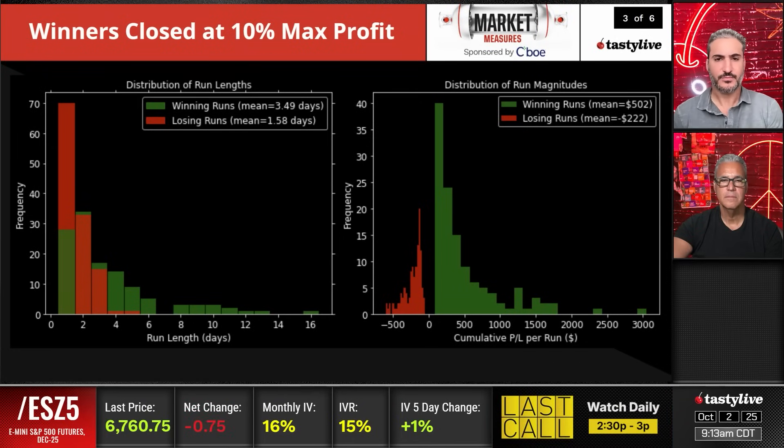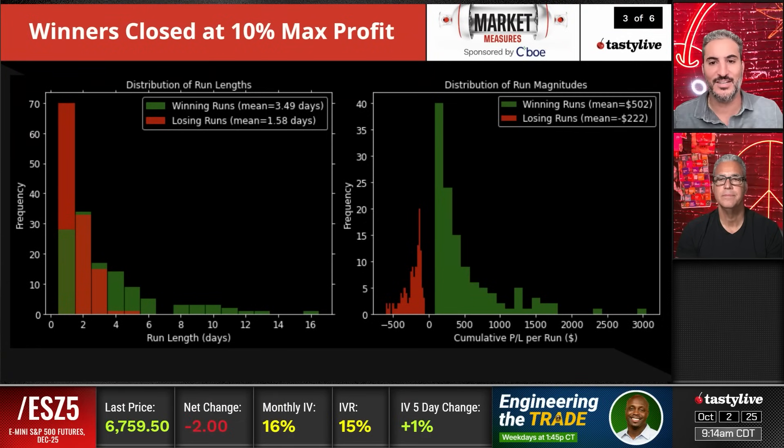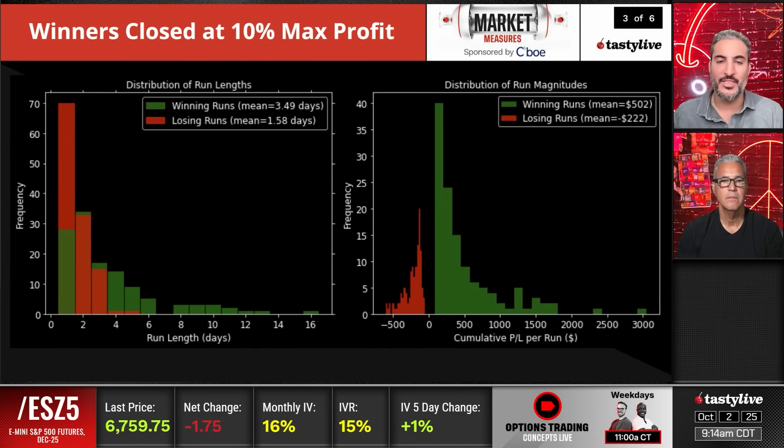Looking at winners closed at 10% of max profit: we're looking at the distribution of the number of runs — consecutive winning days and consecutive losing days — and then on the right side, the distribution of runs by magnitude. Of course this goes to the data set — the last two years have been significantly more to the upside than a 20-year data set would show. The run we've had in the last two years has been very substantial, which is why you see a lot more winning days in a row than losing days in a row.